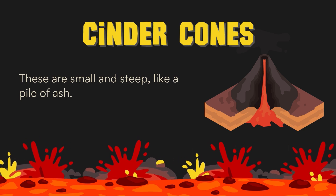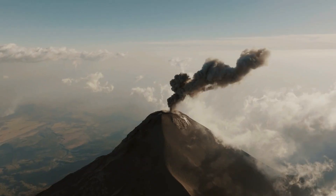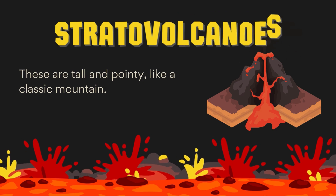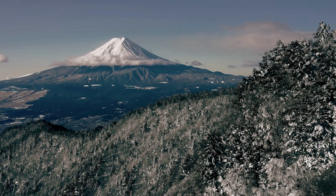Cinder cone volcanoes are small and steep, like a pile of ash. An example is Paricutín in Mexico — they erupt explosively, throwing ash and rocks into the air. Stratovolcanoes are tall and pointy, like a classic mountain. An example is Mount Fuji in Japan. They erupt with both lava flows and explosive blasts of ash and gas.